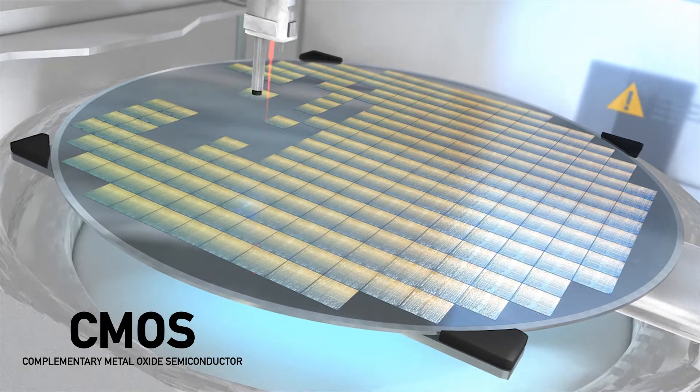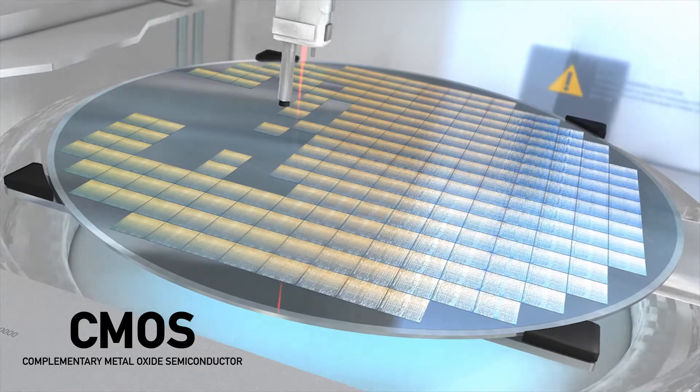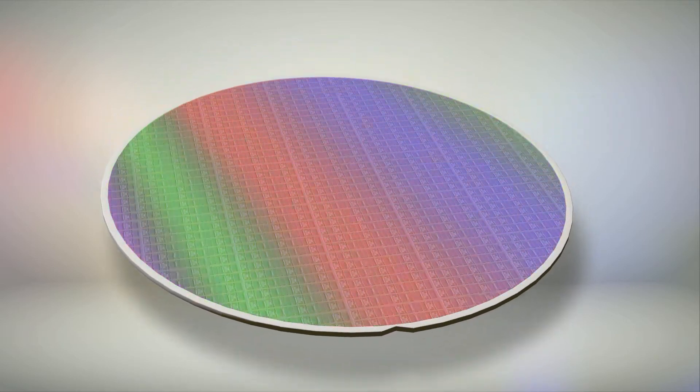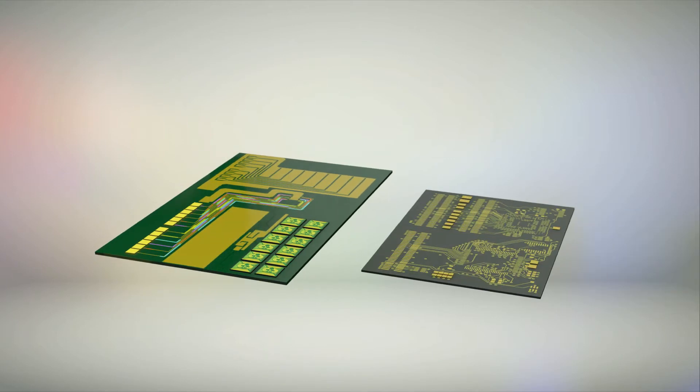We have reached the point that this can switch from a far-sighted hypothesis into a tangible opportunity. Photonic components can be fabricated on the same chip with electronics, using the same processes and the same materials — one chip with photonic and electronic functionalities.